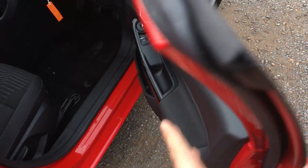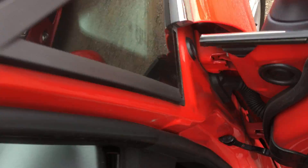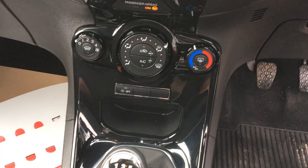Let's take a look inside the front. We've got front electric windows with electric mirrors. The car's got remote central locking. We've got air conditioning with front and rear heated screens.